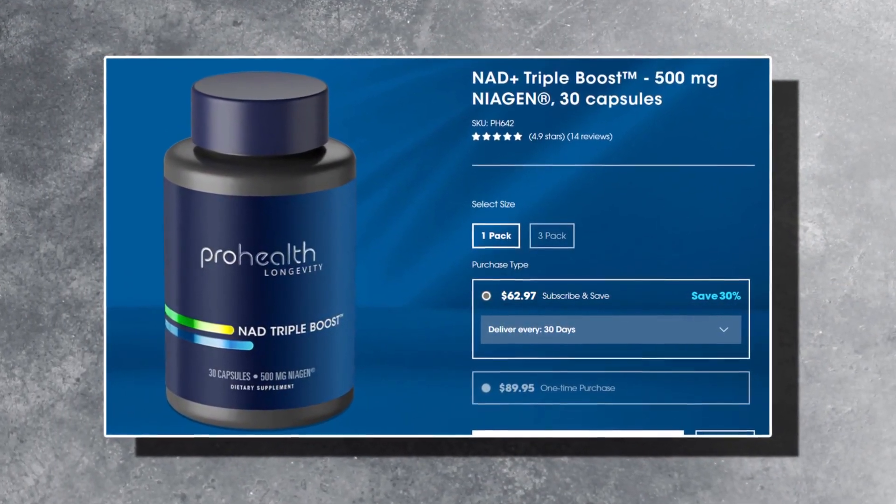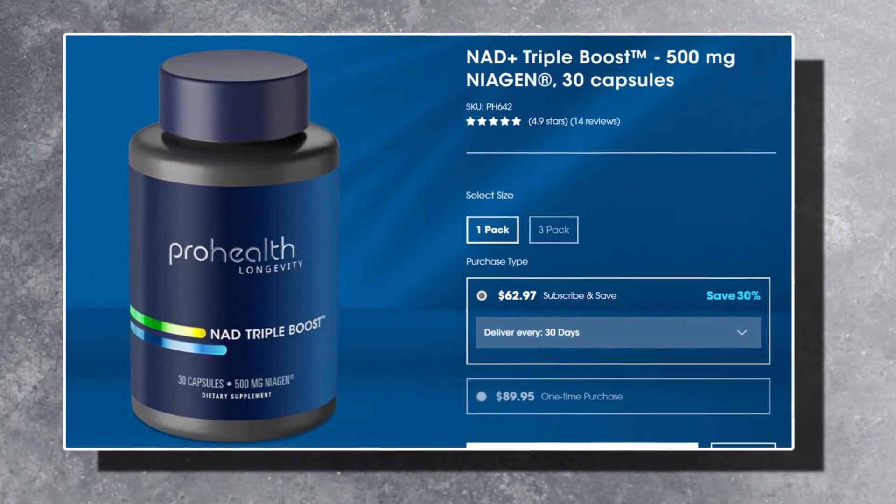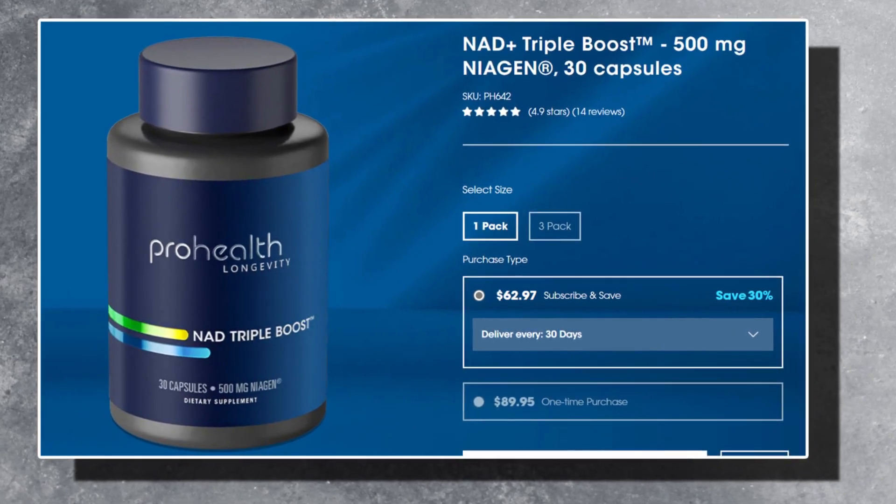First is their NAD Triple Boost. This combines the clinically effective Niagen, nicotinamide riboside, with a variety of other longevity-promoting nutrients such as vitamins B2, B3, B12 and B6, apigenin, tryptophan and black pepper extract.